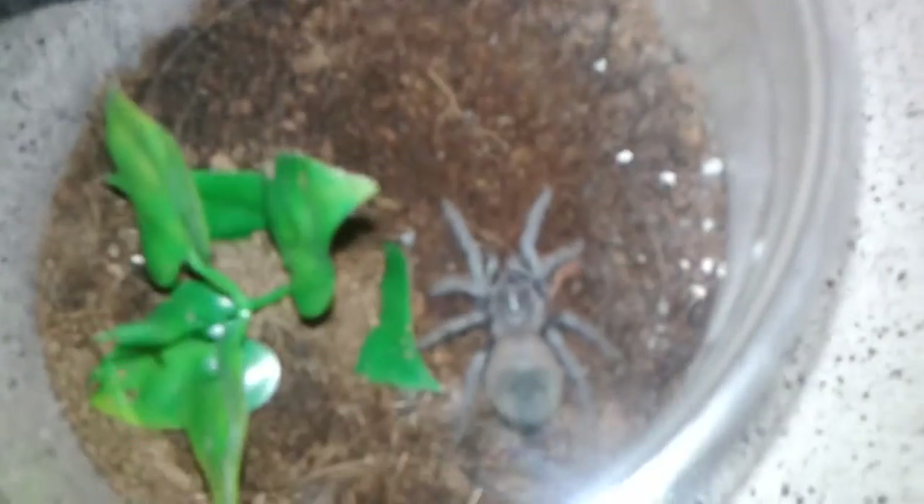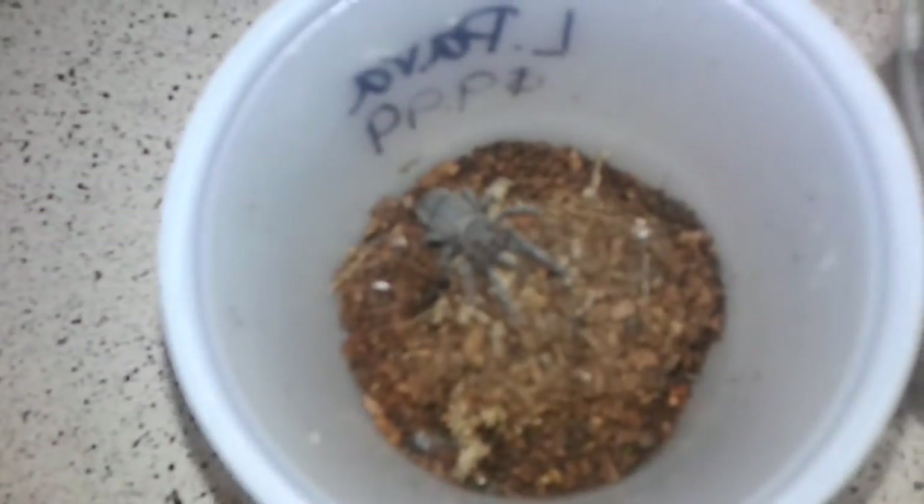This is my biggest LP — my Salmon Pink. Super stoked about that one. I actually have two of them; I really want a female so badly. My other LP is quite a bit smaller, so hopefully one of them is female. I'm not really into breeding, I just really want to land a female.